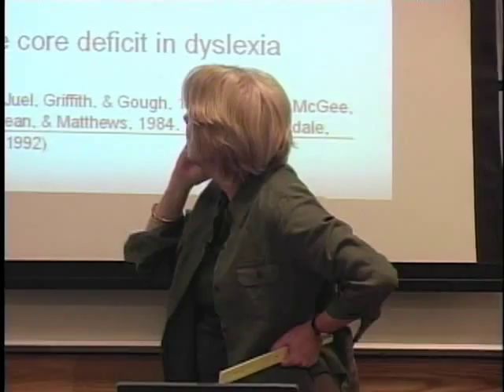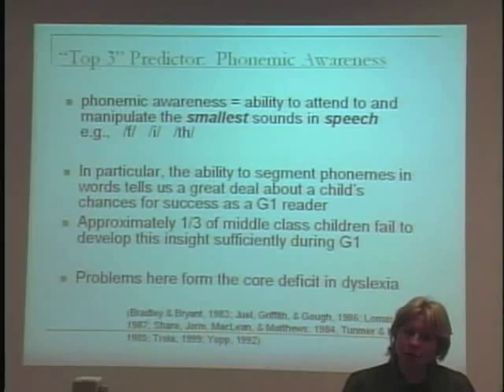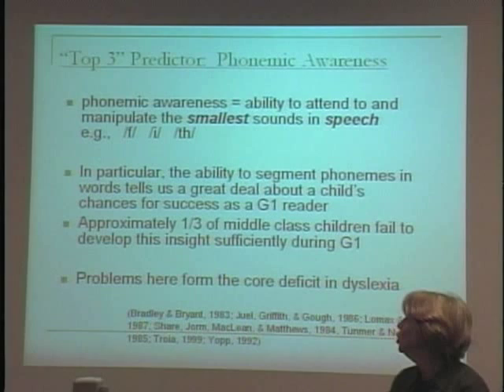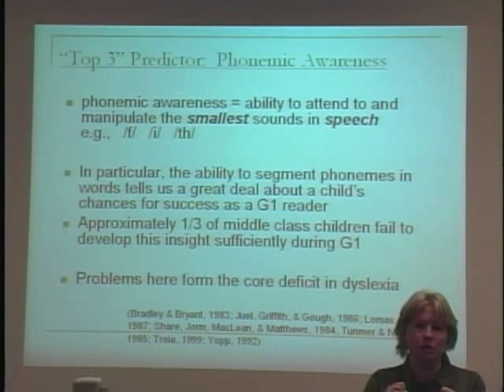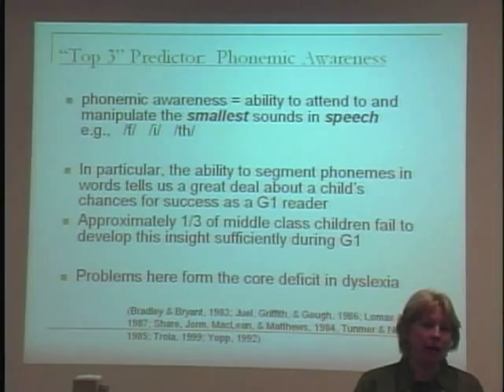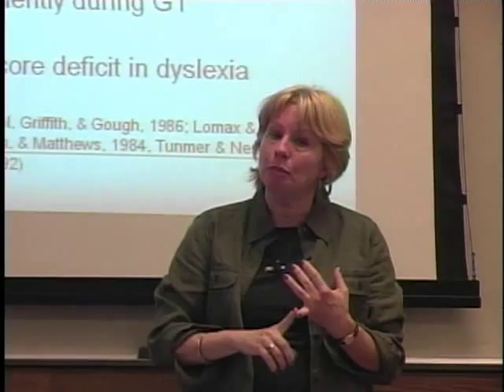Even middle-class kids often don't develop phonemic awareness during first grade — approximately a third don't. About 20 years of research have concluded that problems doing that — problems messing around with speech sounds — form the core deficit in dyslexia, defined as a neurobiological disability particularly identified by difficulty learning to read words accurately and fluently, and later manifesting in difficulties with reading comprehension because the rate of reading is so slow.